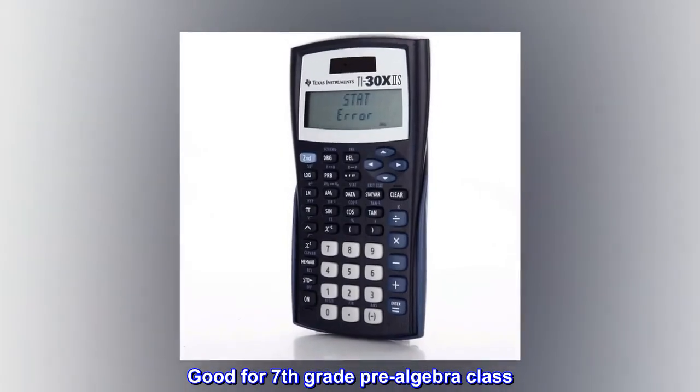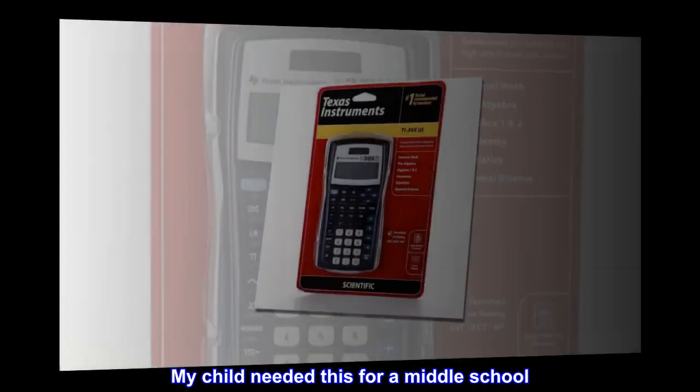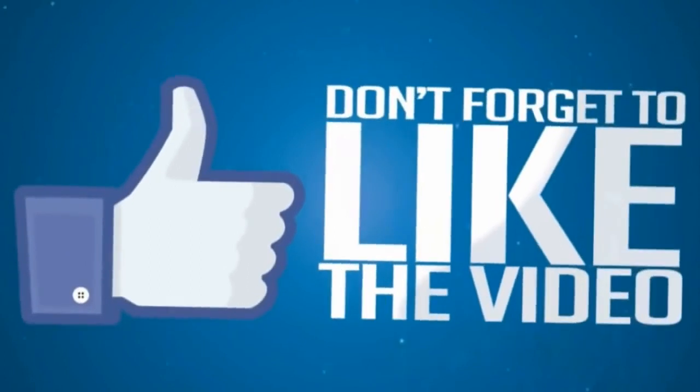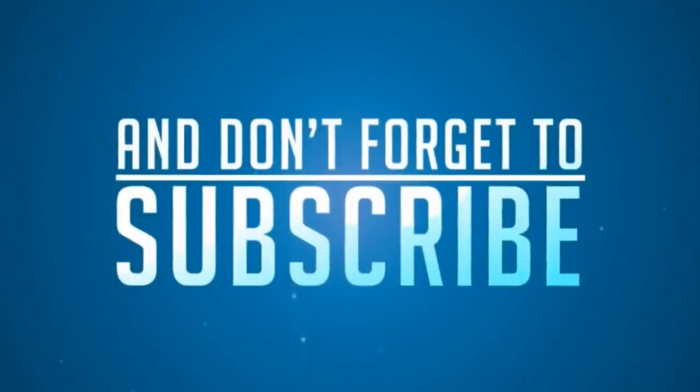Good for 7th grade pre-algebra class. Maths very mathfully. My child needed this for a middle school. Works well at the middle school — good for a middle school.